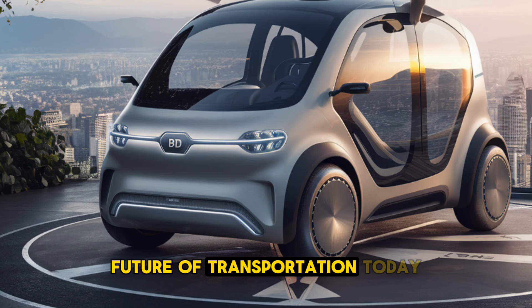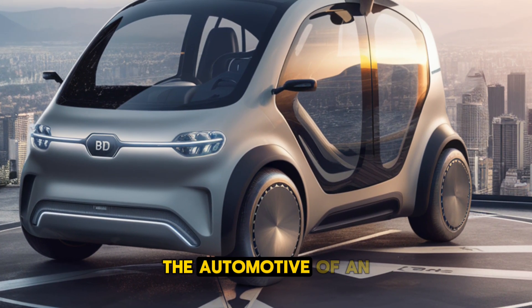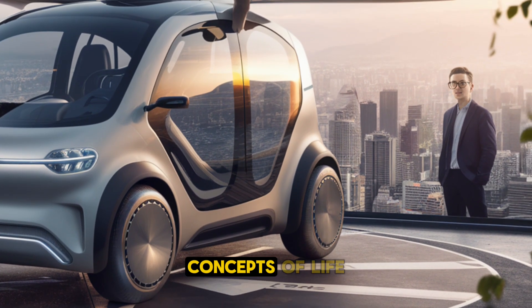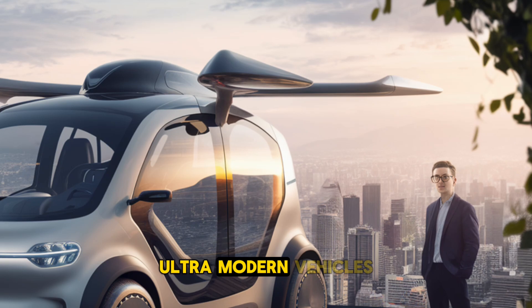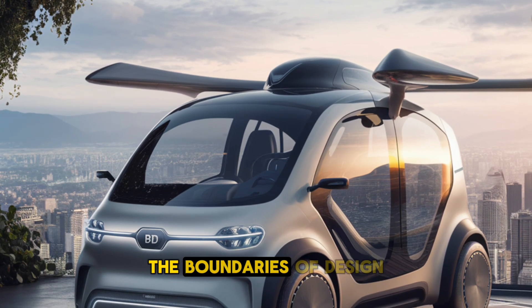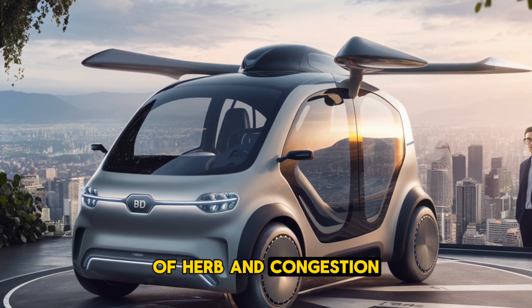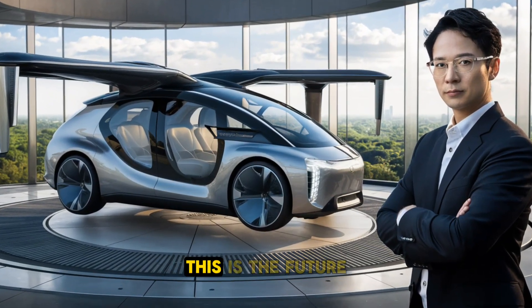Welcome back to the Future of Transportation. Today we're diving into one of the most exciting innovations in the automotive and aviation world: a futuristic flying electric car concept from BYD. Imagine a sleek, ultra-modern vehicle gliding effortlessly through the air, powered by clean, sustainable energy — a vehicle that redefines the boundaries of design while addressing urban congestion and environmental impact. This is not science fiction; this is the future.